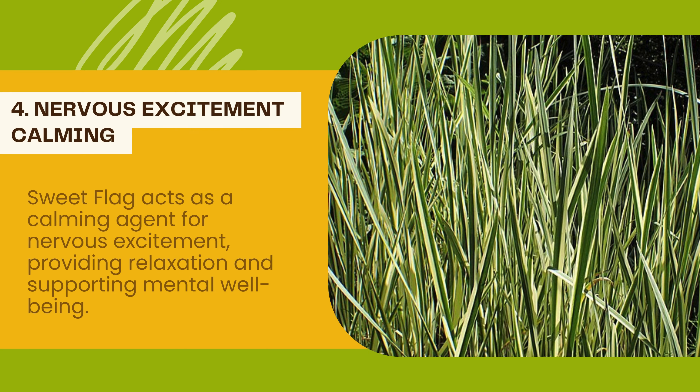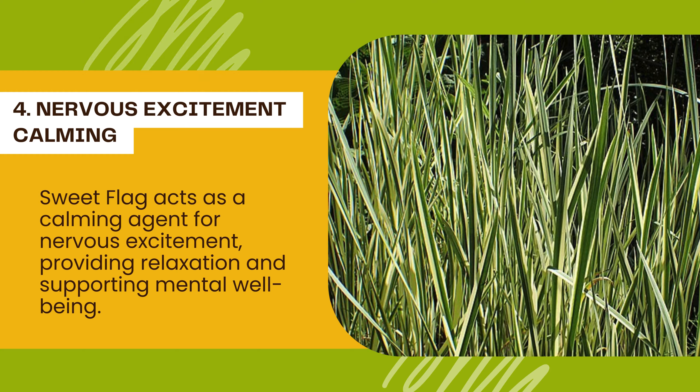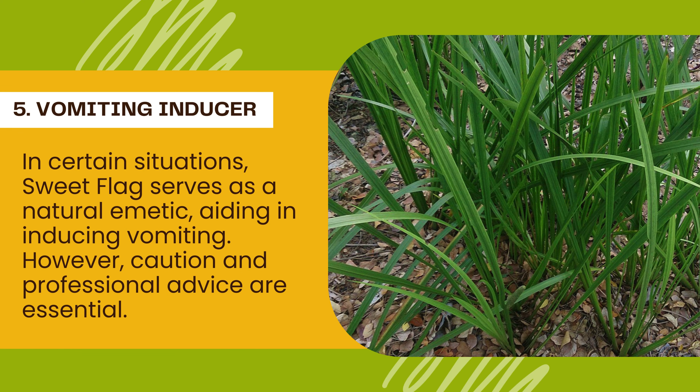4. Nervous Excitement Calming: Sweet Flag acts as a calming agent for nervous excitement, providing relaxation and supporting mental wellbeing. 5. Vomiting Inducer: In certain situations, Sweet Flag serves as a natural emetic, aiding in inducing vomiting. However, caution and professional advice are essential.